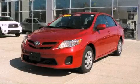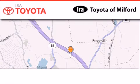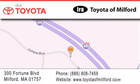Contact us today to schedule your opportunity to see this automobile in person. Aira Toyota Milford is located at 300 Fortune Boulevard in Milford. Our goal is to exceed all of your expectations to ensure that you'll return for future visits.